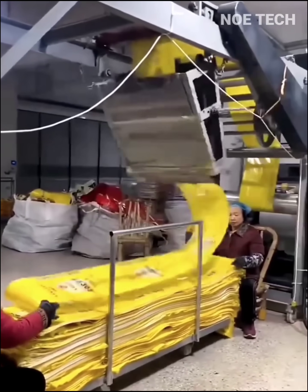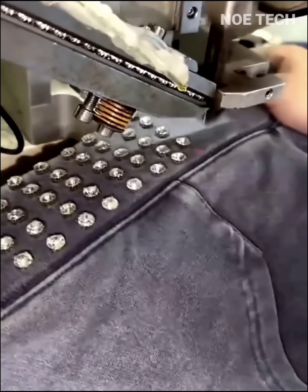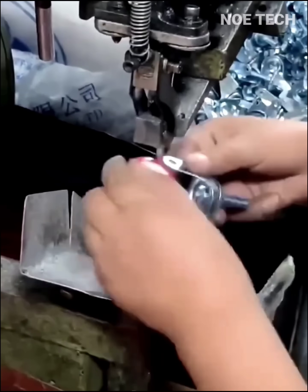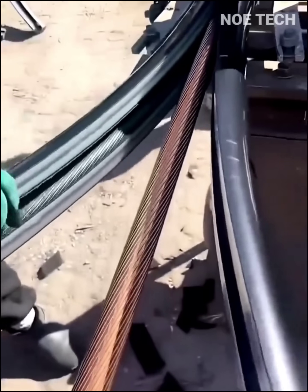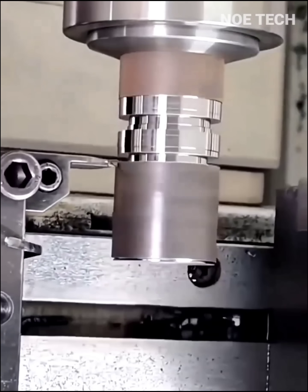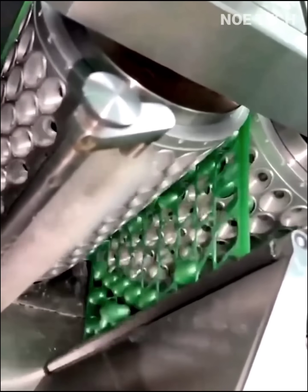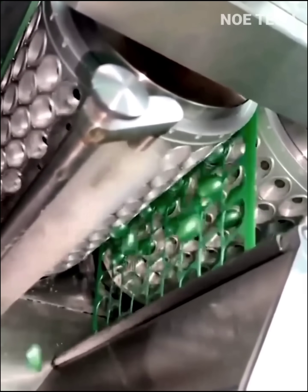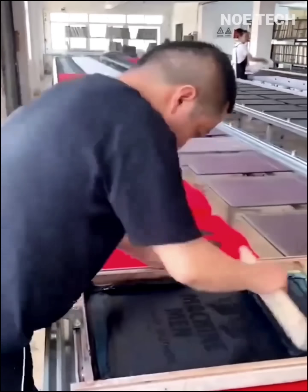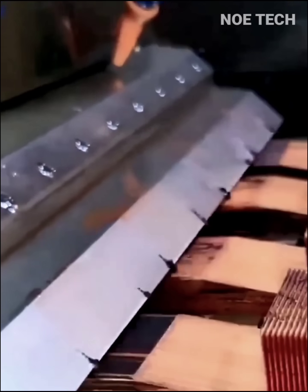A factory producing various types of plastic wrapping sacks. A copper cable splitting machine for recycling. A powerful machine slices copper chunks as easily as cutting cake.